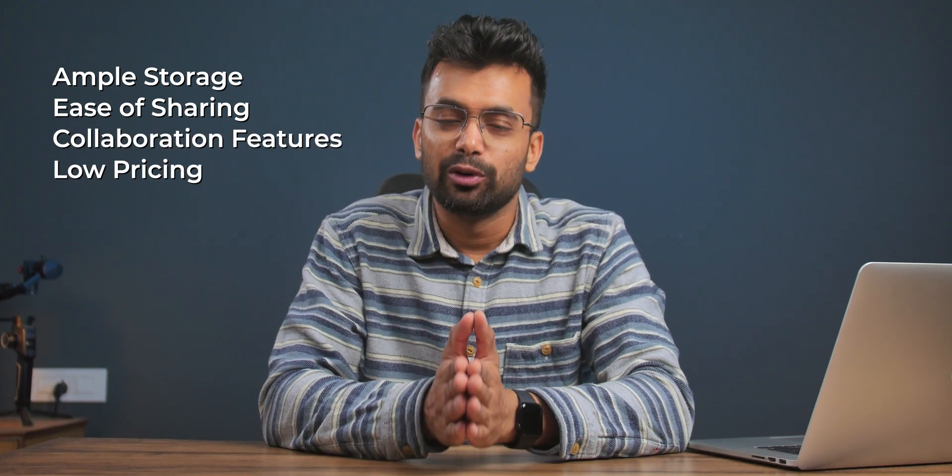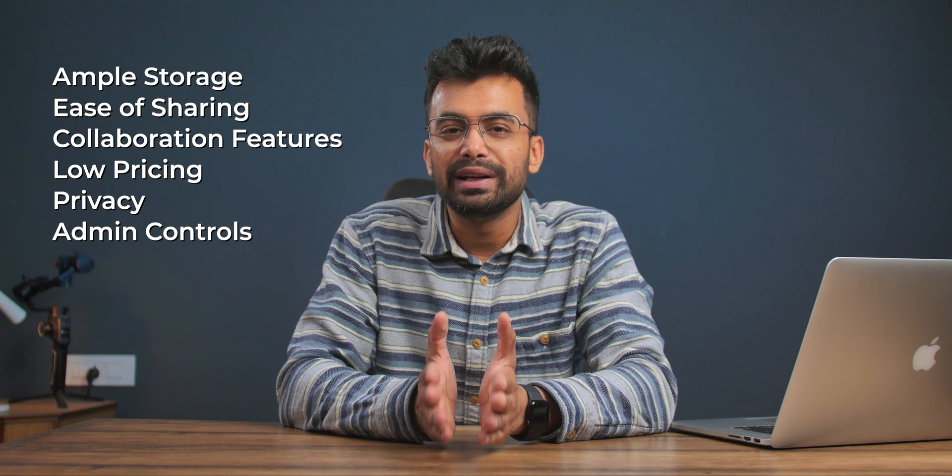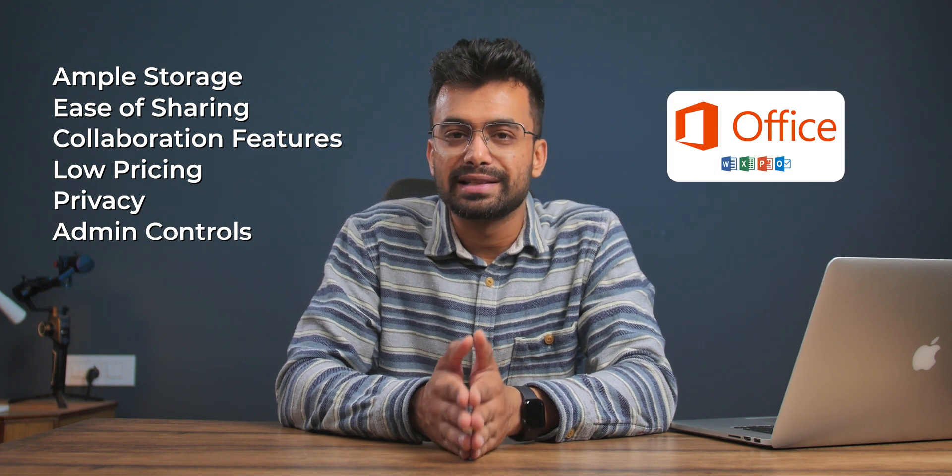For businesses there are a couple of things that are must-have for us. What we need is an ample amount of storage with easy to use sharing and collaboration features, low pricing, good privacy and administrative controls. Also, integration with Microsoft Office is necessary to save our precious time.